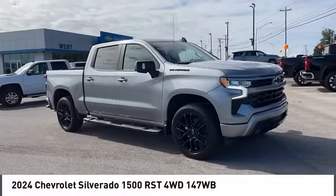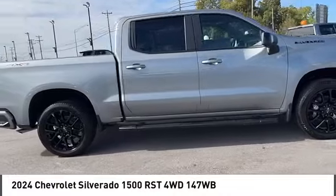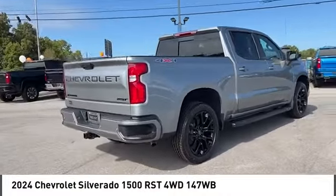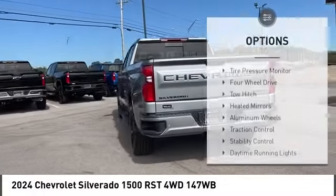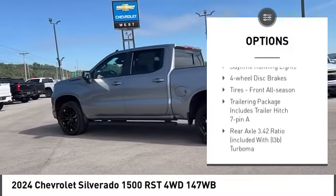You are going to love the 2024 Silverado 1500. The Chevy Silverado 1500 has the lowest cost of ownership of any full-size pickup. Here are some of this vehicle's great options: tire pressure monitor, four-wheel drive, tow hitch, heated mirrors.